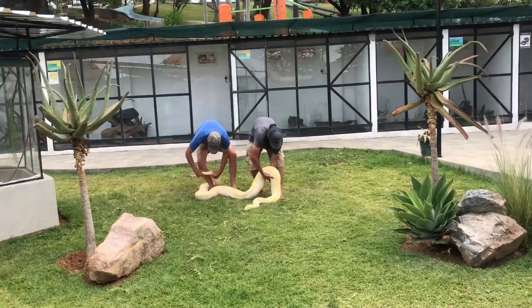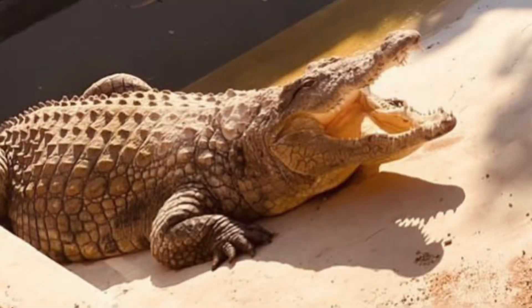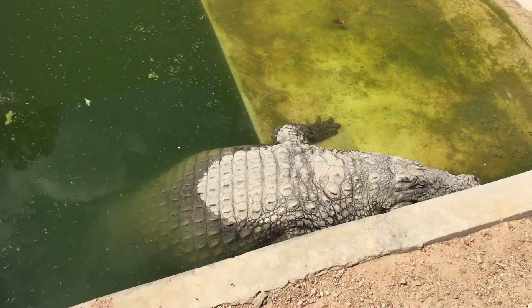At Ndora Reptile, you get to see different types of crocodiles. Let's get into that and understand more about these ancient species that are still here on earth.